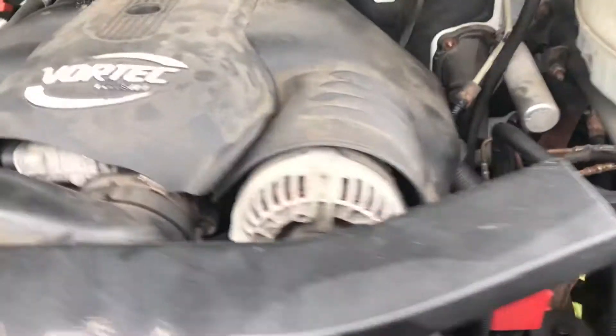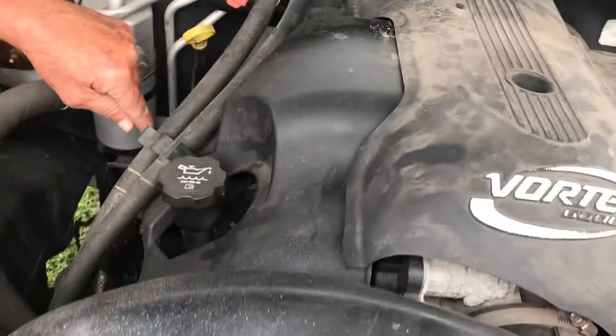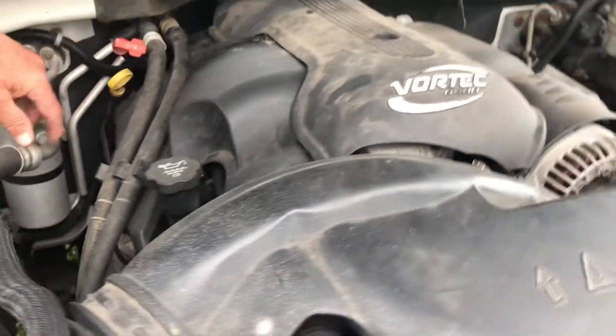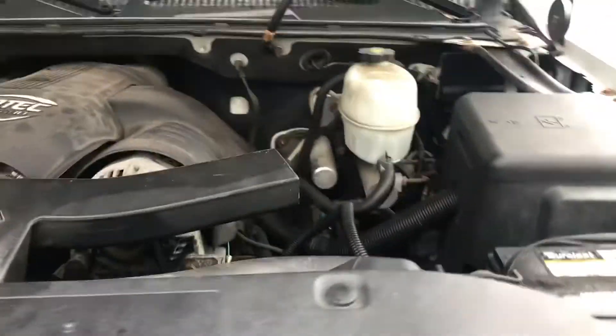Got the Vortex V8. Got a slight manifold gasket leaking over here, but it runs and moves. There you go.